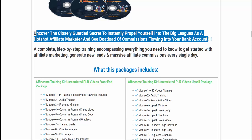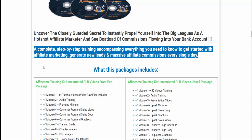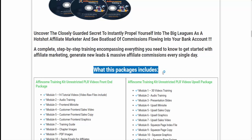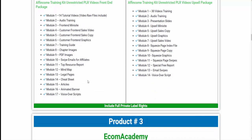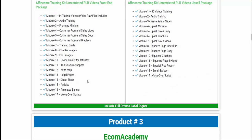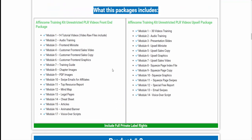A complete step-by-step training encompassing everything you need to know to get started with affiliate marketing, generate new leads, and massive affiliate commissions every single day. The Affiliate Come Training Kit includes Unrestricted PLR Videos Front-End Package and Unrestricted PLR Videos Upsell Package. To know details, visit the description link below.